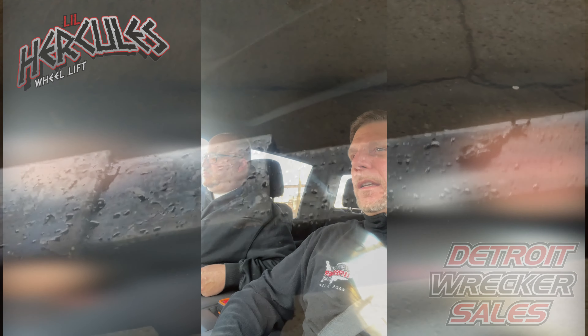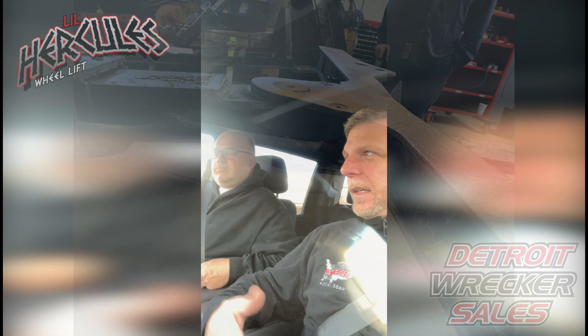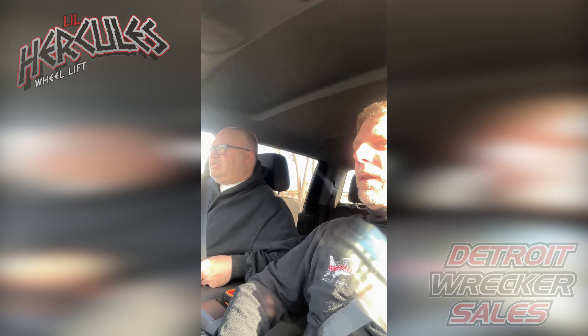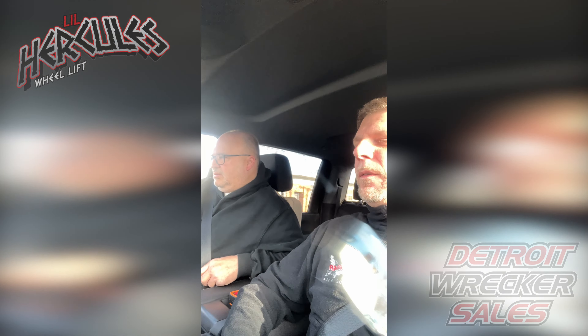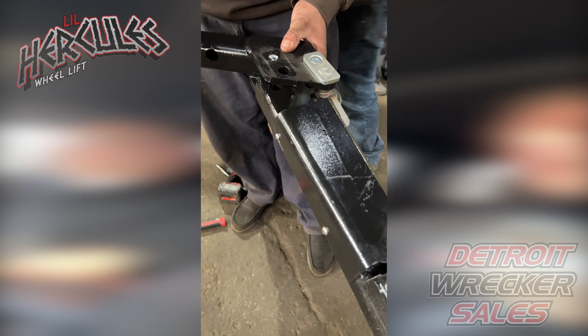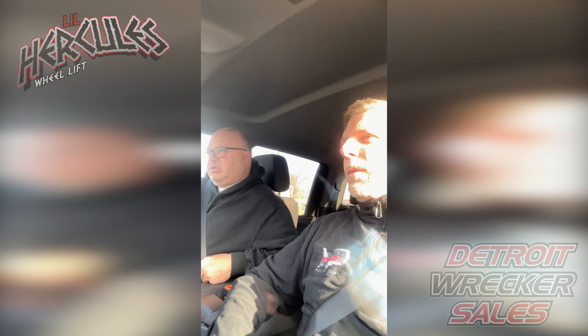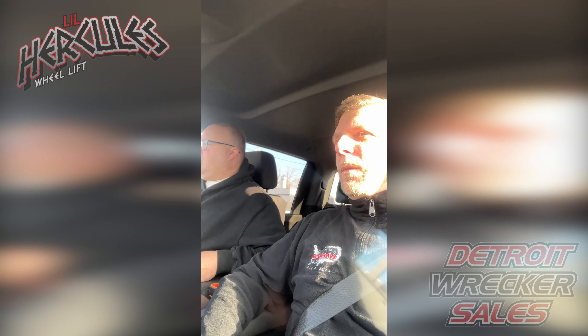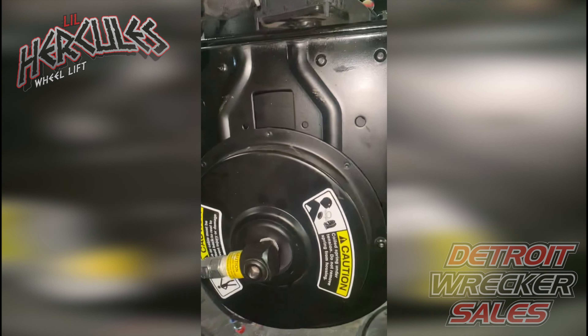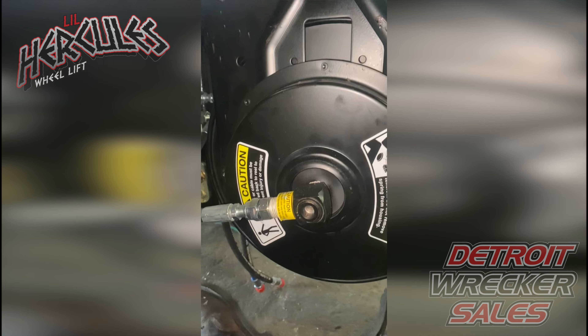We like Scott so much because he's really proactive in educating the customer, and that's really important. I always tell people — you work with this stuff day in and day out, and we don't. You don't treat us like we're stupid. If we don't understand something, it's explained and shown to us, and that goes a long way.